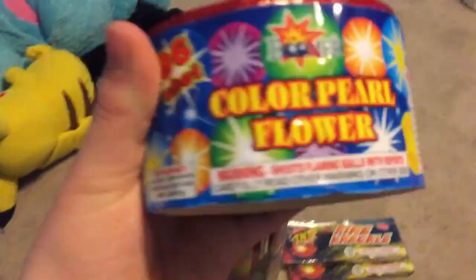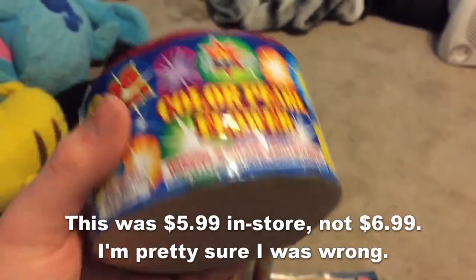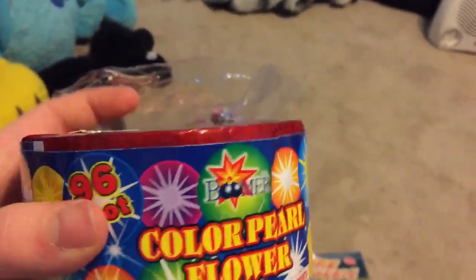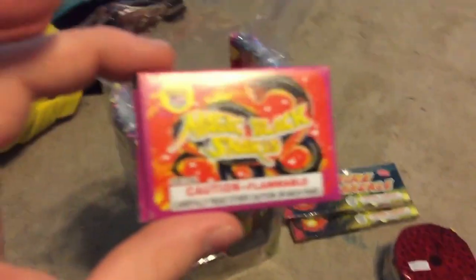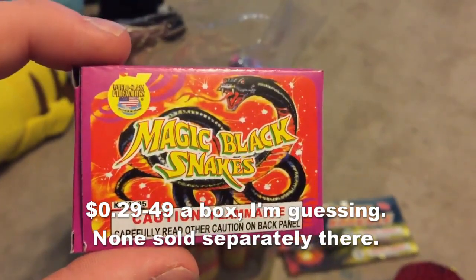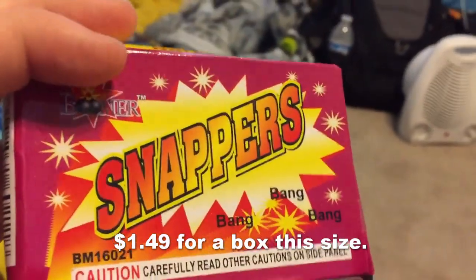We got a 96-shot color pearl by Boomer — this was seven dollars by itself at B&B, so pretty good deal considering this assortment was 25 bucks. We got some magic black snakes by World-Class. Let's see what else there is.